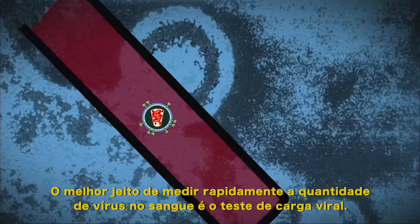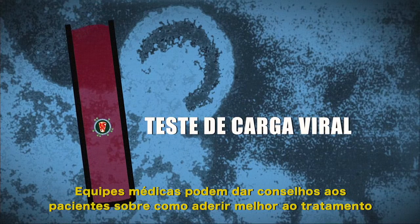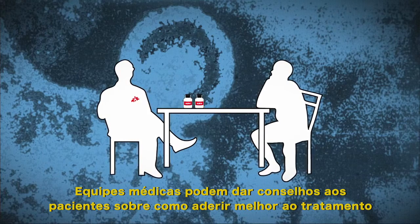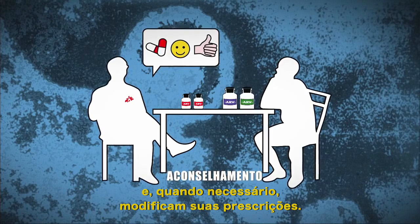The best way to quickly measure the amount of virus in the blood is the viral load test. Medical staff can then offer patients advice on how to better adhere to treatment and, when necessary, modify their prescriptions.